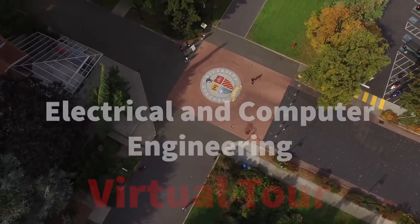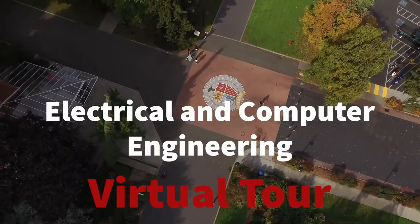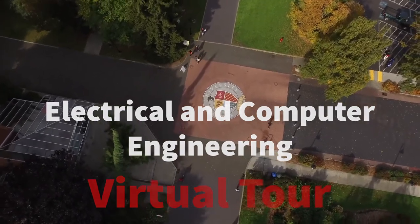Welcome to the virtual tour of the Seattle University Electrical and Computer Engineering Department. We'll start the tour in the conference room, which is the heart of the department and where many different activities take place.